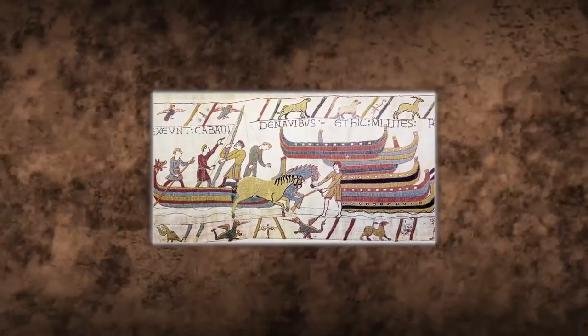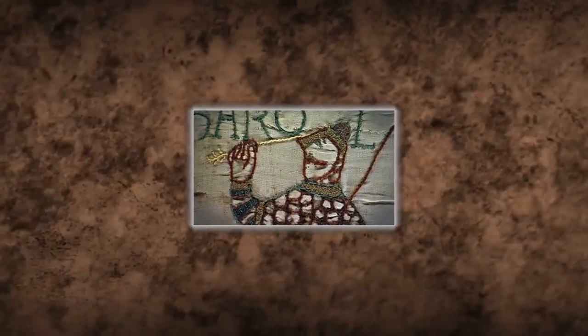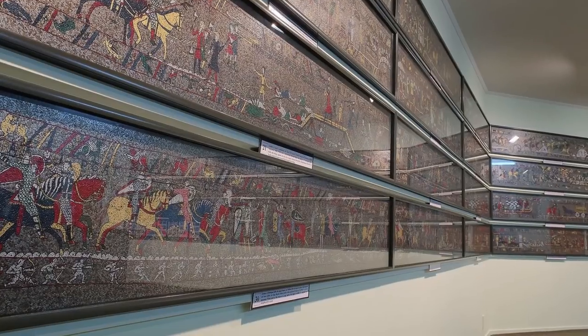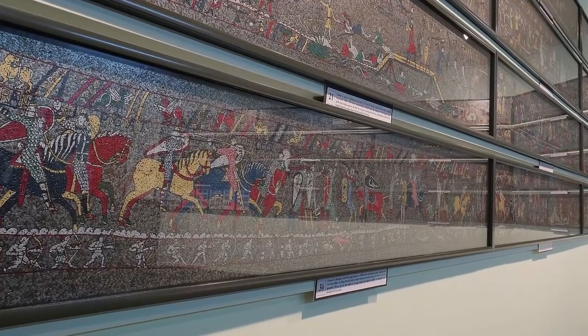Scholars have debated a few interpretations of what some of the pictures indicate. For example, one portion shows King Harald getting hit with an arrow. A few pieces of the Bayeux Tapestry have gone missing that total 21 feet in length, which likely depict King William's coronation. Who took it and for what reason? The world may never know.